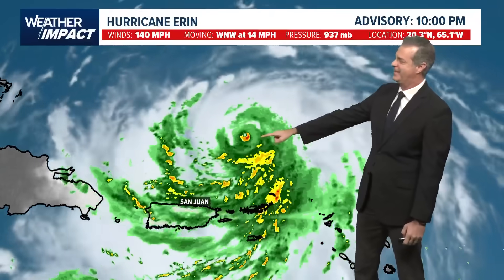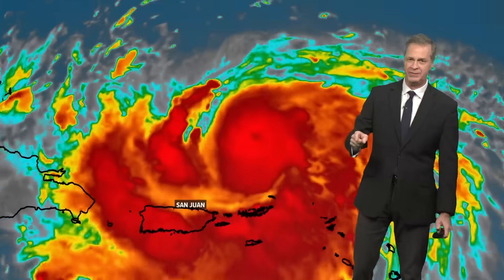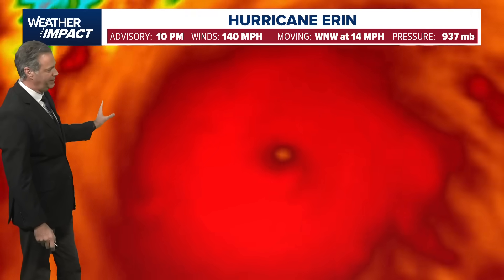The center has winds of 140 now — it has weakened. It topped out with winds at 160, dropped down to 150, and now here at 10 o'clock they're down to 140. You can see the eye wall cycle — the eye getting tighter and tighter until it just sort of occludes itself. When that happens, it's a process called an eye wall replacement cycle, and hurricanes quite often weaken as they're going through that cycle.